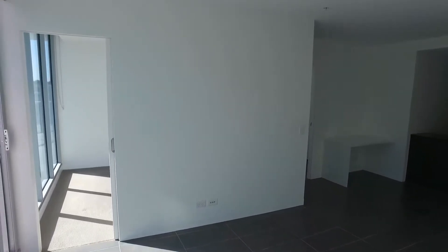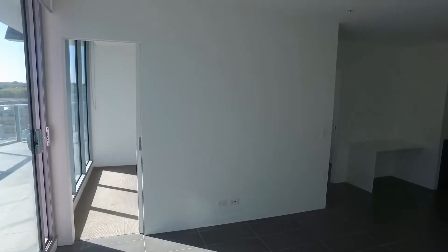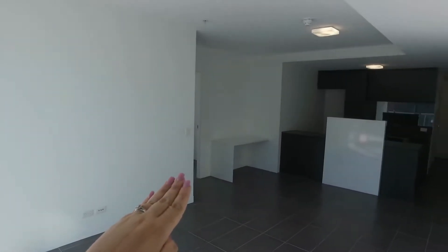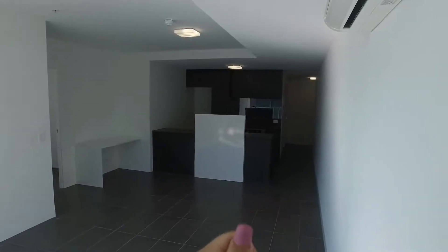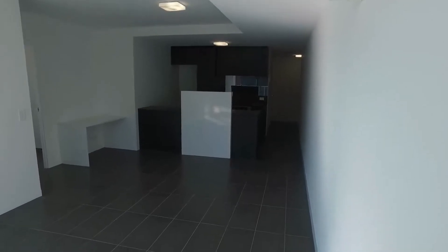To give you a layout of the apartment, I'm just currently standing in the lounge room with the balcony and the second bedroom just directly to my left. Over this side you've got the main bedroom with the ensuite, kitchen directly in front of me, and then down that hallway you've got the entrance and the main bathroom and laundry. So let's take a look around.